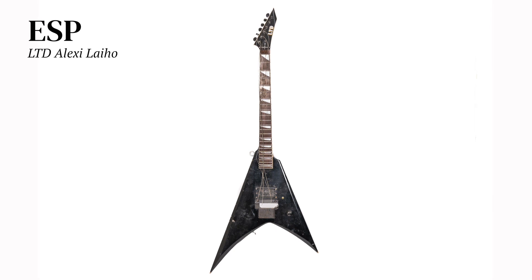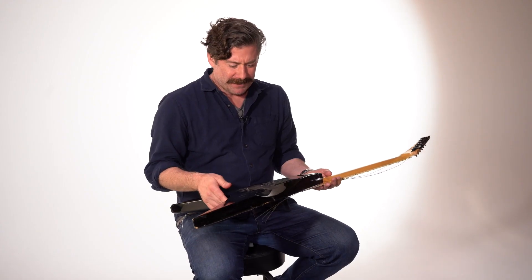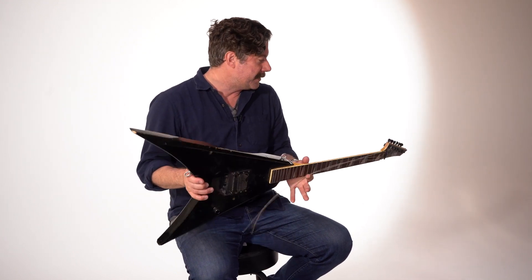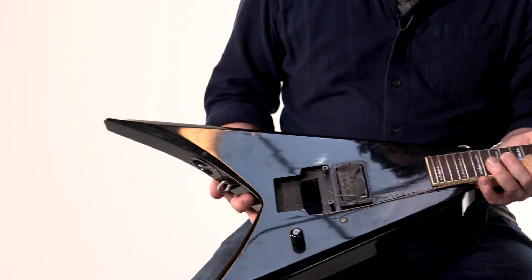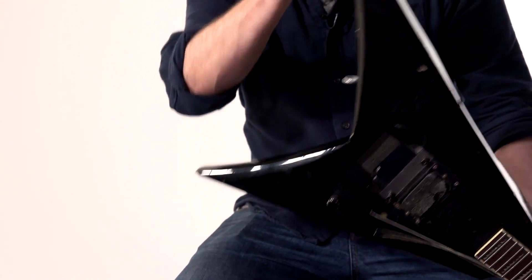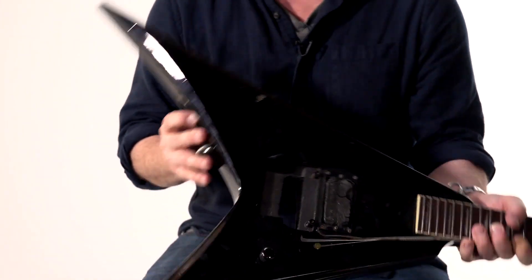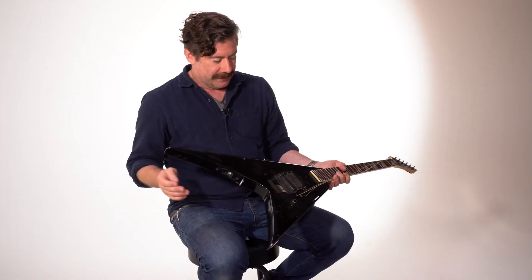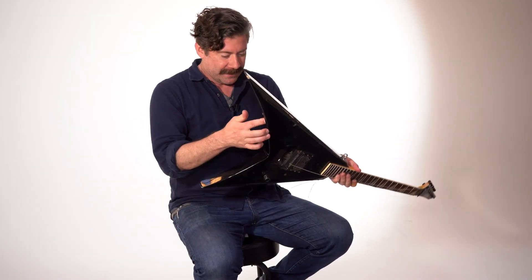Oh boy, here we go. So right around 2009 to 2011, at some point in that period of time I started having all these pickup problems. My guitar tech and I were going crazy. I was having guitars go out left and right, so we started siliconing the pickups and putting rubber gaskets in, and we were pulling our hair out, just did not know what to do.